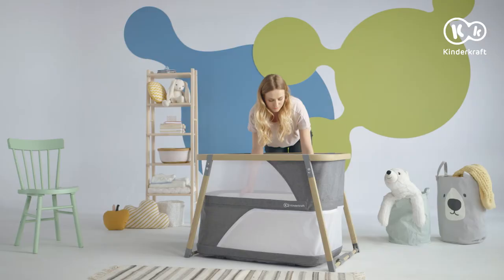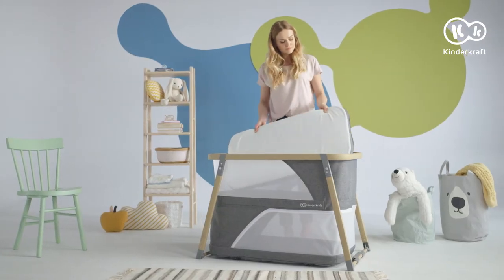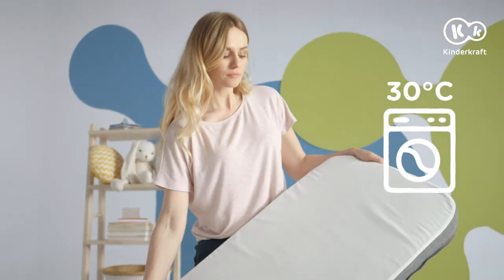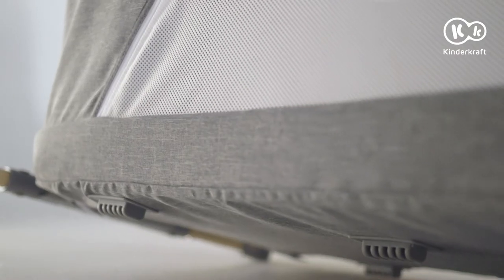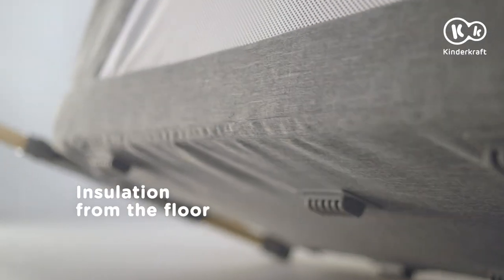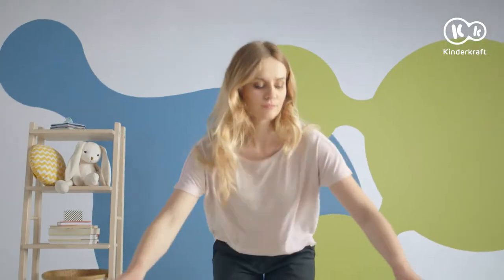When the play is too crazy, the mattress cover can be removed and washed. Rubber pads isolate the cot bottom from the floor, protecting the child against cold and the floor against scratches.